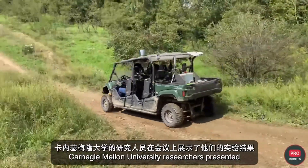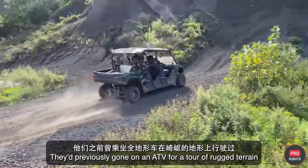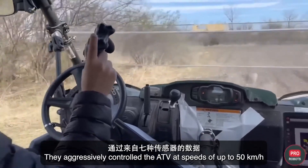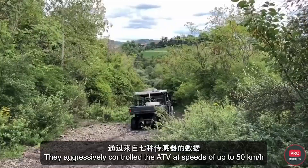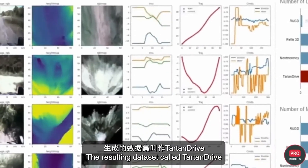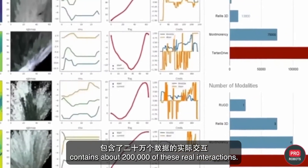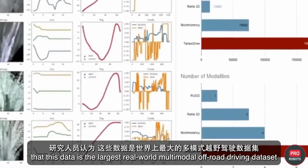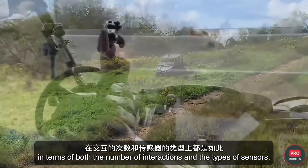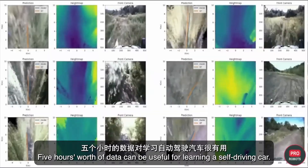Carnegie Mellon University researchers presented the results of an experiment where they drove an ATV over rugged terrain including high grass, loose gravel, and mud, aggressively controlling it at speeds of up to 50 kilometers per hour using seven types of sensory data such as wheel speed and suspension position. The resulting dataset, called Tartan Drive, contains about 200,000 real interactions and is believed to be the largest real-world multimodal off-road driving dataset in terms of both number of interactions and sensor types — five hours of data useful for training self-driving vehicles.